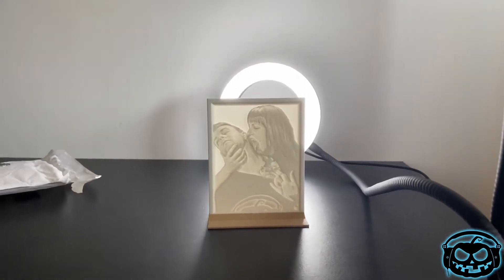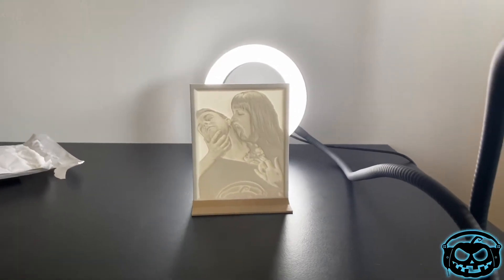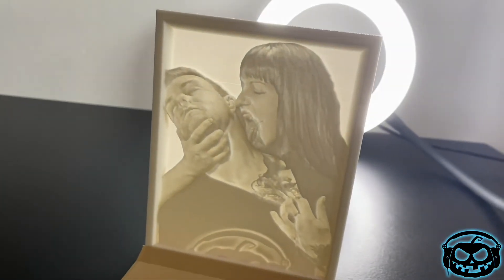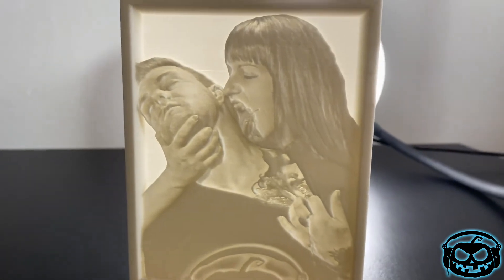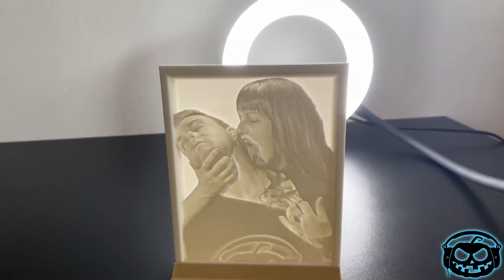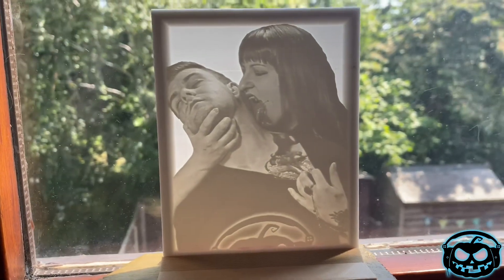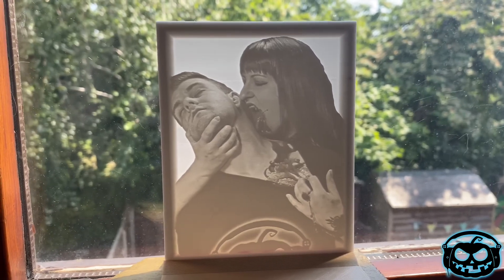Oh, how cool does that look? Love it! Just want to give you guys a closer look — that is so good. Look at the detail there in the blood as well, that is awesome. I love that. Excuse how dirty my windows are, but how cool does that look on the window ledge? That is awesome.